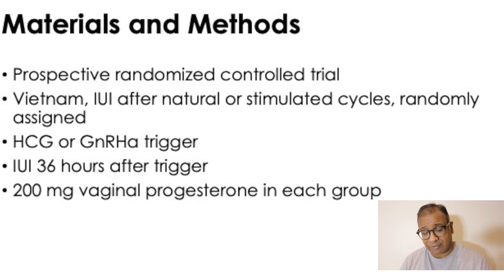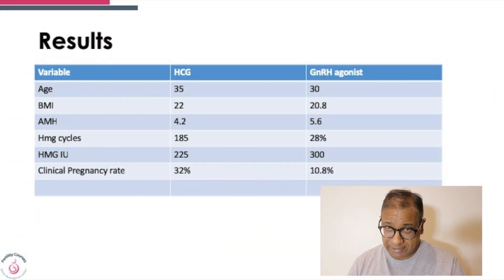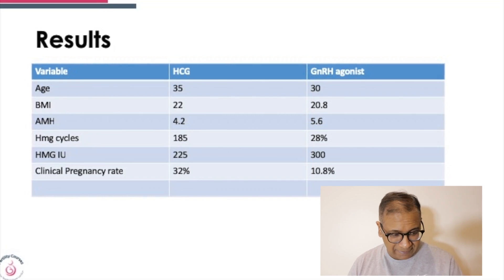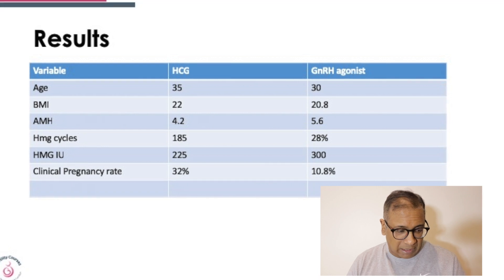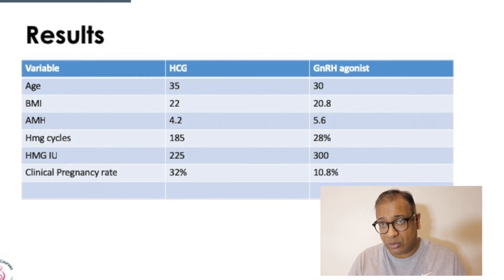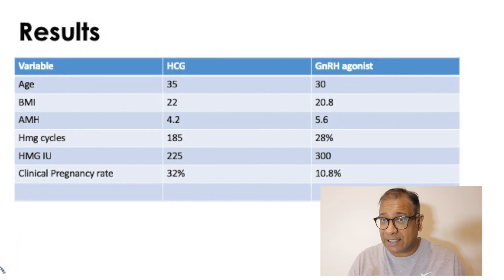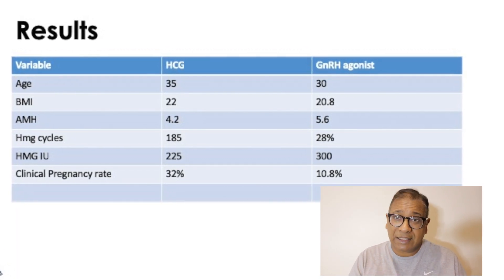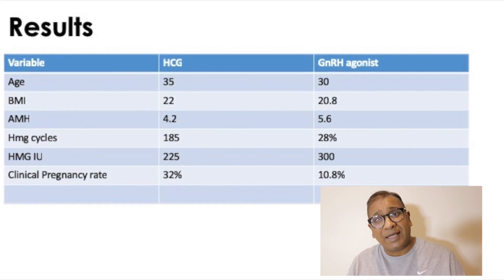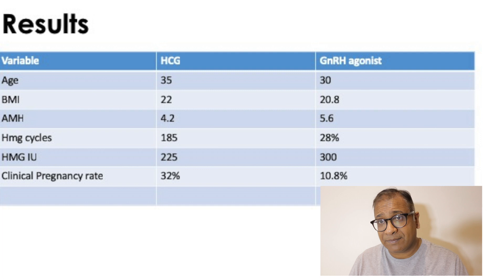The results are very interesting. The AMH was similar in both groups. The HMG cycles were about 28 percent of cycles, and the HMG dose was quite high. Looking at clinical pregnancy rates: 10.8 percent in the agonist trigger group versus 32 percent in the HCG trigger group. This tells you that an agonist trigger on its own will give you a significantly lower pregnancy rate.